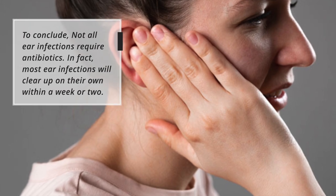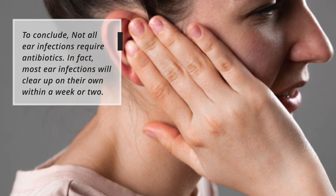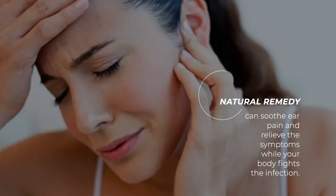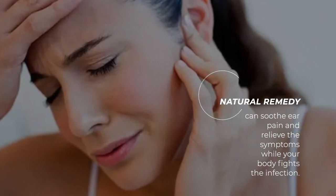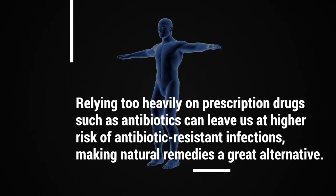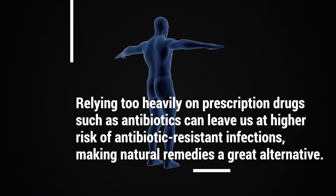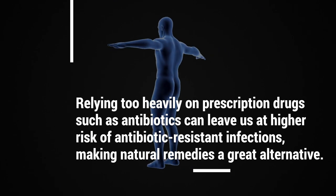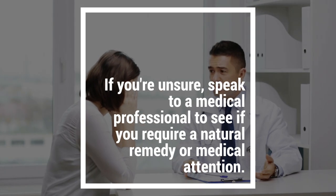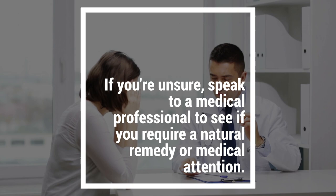To conclude, not all ear infections require antibiotics. In fact, most ear infections will clear up on their own within a week or two. Natural remedies can soothe ear pain and relieve symptoms while your body fights the infection. Relying too heavily on prescription drugs such as antibiotics can leave us at a higher risk of antibiotic-resistant infections, making natural remedies a great alternative. If you're unsure, speak to a medical professional to see if you require a natural remedy or medical attention.